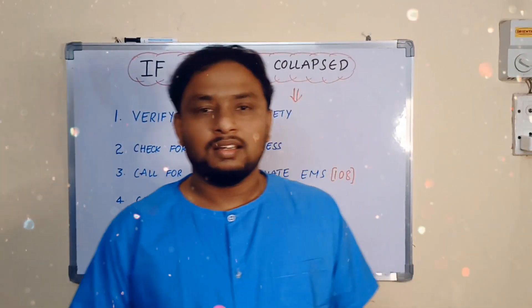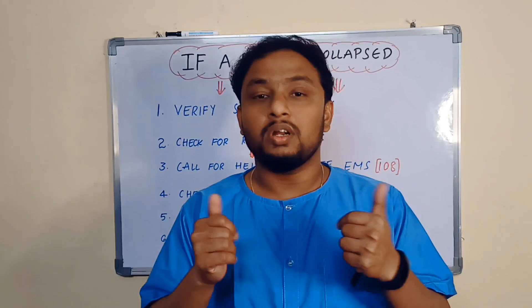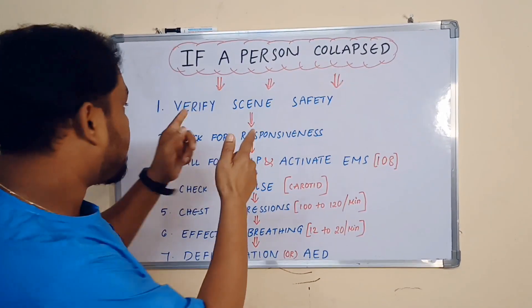Hello friends, if you found a person collapsed or unresponsive in front of you, what will you do? So these are the steps.